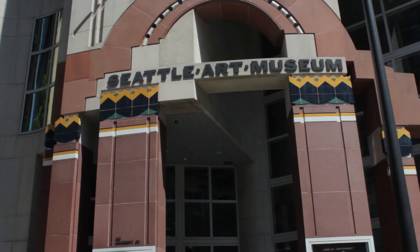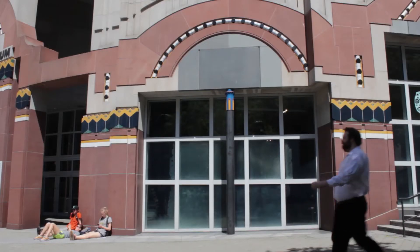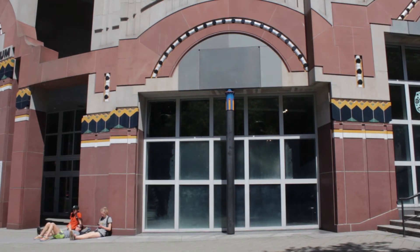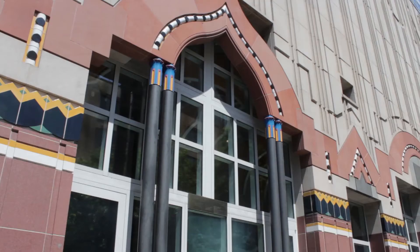The Seattle Art Museum's present facility opened in December 1991. It is located at University Street and First Avenue in downtown Seattle. It was designed by Pritzker Prize-winning architect Robert Venturi and built by the Howard S. Wright Construction Company with a $28,100,000 budget. The building's exterior features arches, pillars, and other ornaments made of terracotta and tile on top of a limestone shell.